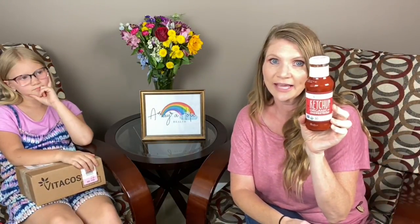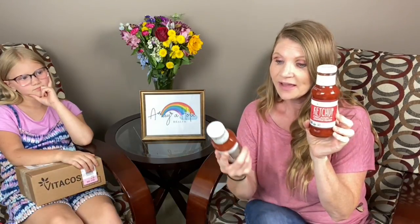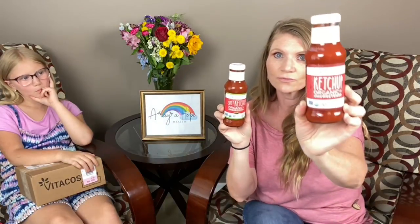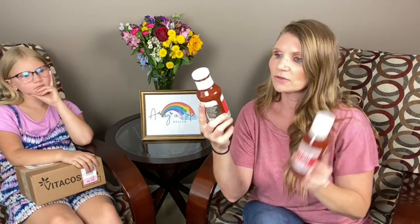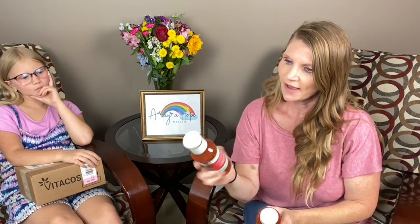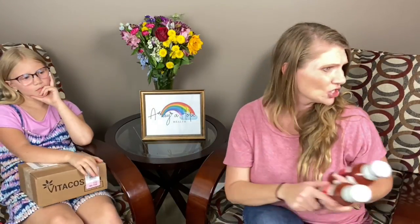I opened one box already because our Vitacost order came in three boxes. So I'm just going to show you what came in the first box. It was the Primal Kitchen Ketchup, which is completely on plan. I did not know they also have a spicy version for my spicy friends. So this is the regular one and the little pepper one is the spicy one. Trimouthy Papa will be happy too, because he loves spicy.